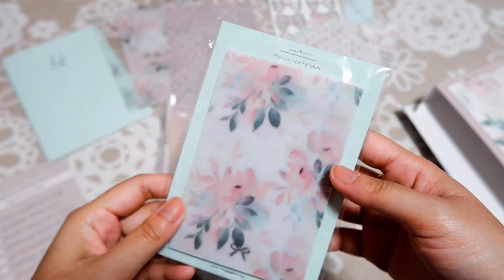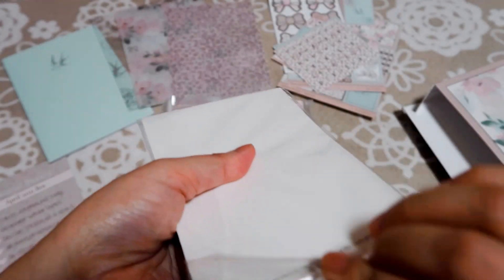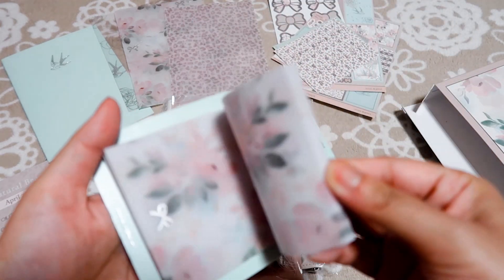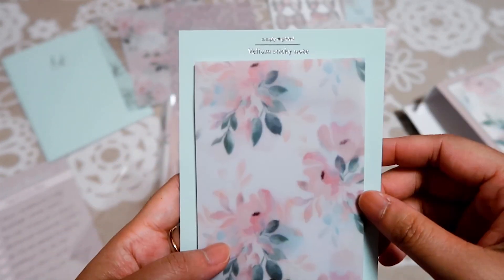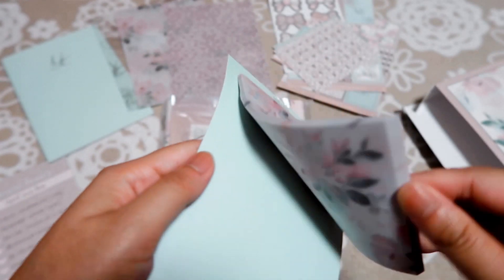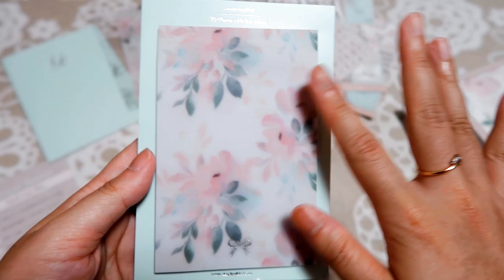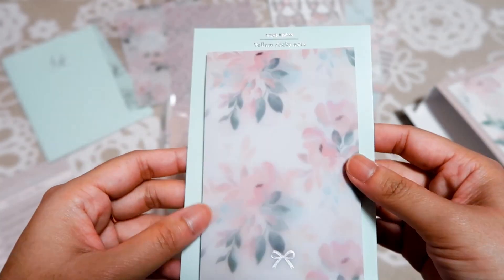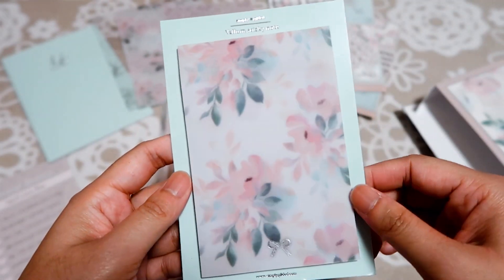With very pretty designs — I love it so much, it's very feminine. And then here we have vellum sticky notes. There's quite a lot in here, with a pretty bold design. I love the pattern and the design. It is vellum, and it's quite big so we can write a lot of things here.